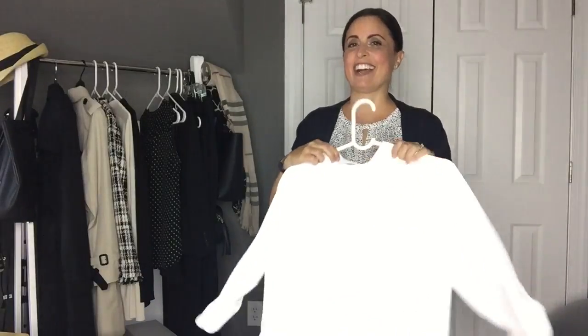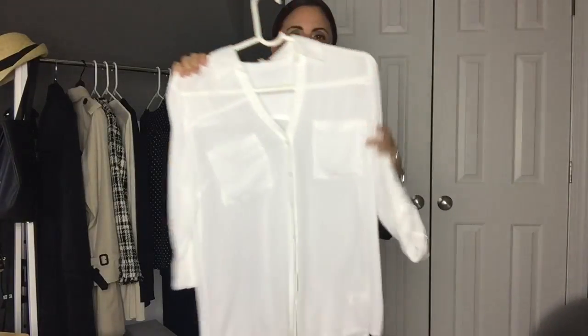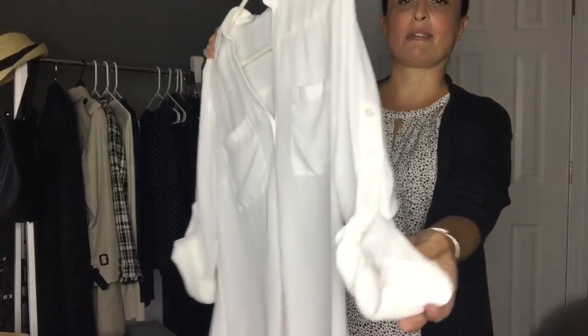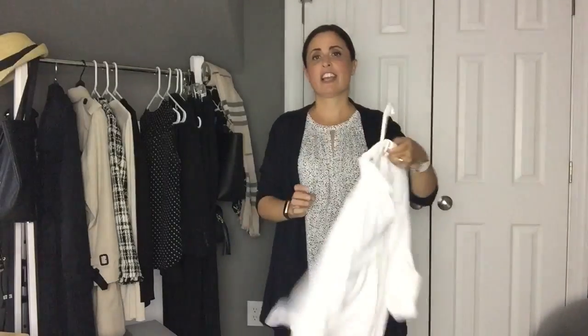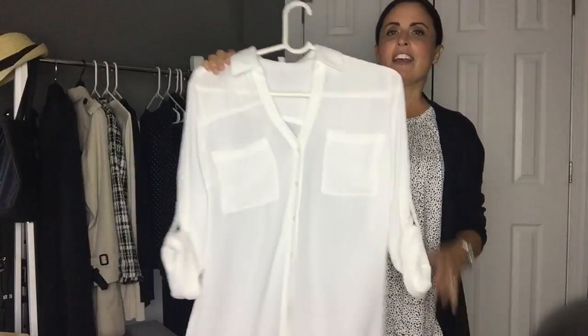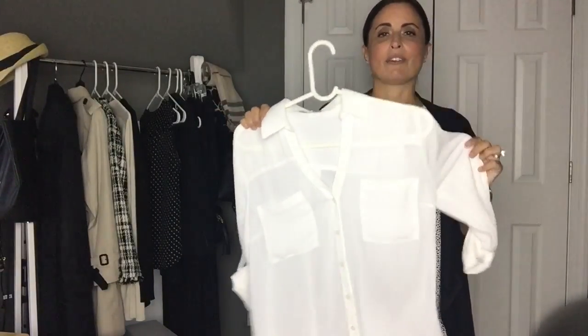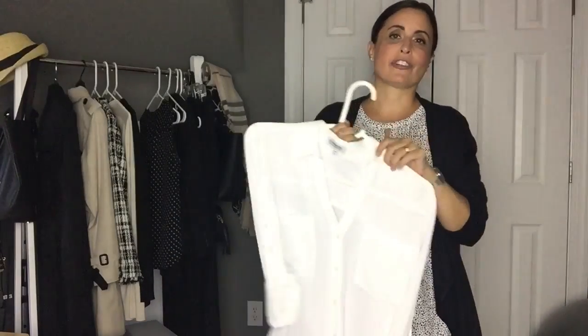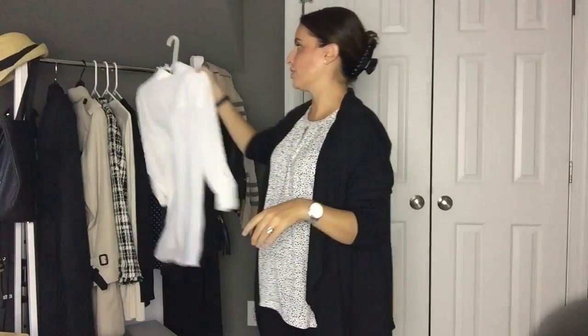Another essential for the office would be the white blouse. The one I get a ton of wear out of, and I'm sure many of you are familiar with, is from Express. This is the Portofino shirt, and I have it in several colors. This is the long-sleeved version, but you can roll the sleeves up and button it. You can wear it casually, to work, tucked in, or out — so many different ways. A nice white blouse is definitely an essential, and when they go on sale I always buy more because they just last and last. They're polyester but they work really well both in and out of the office.